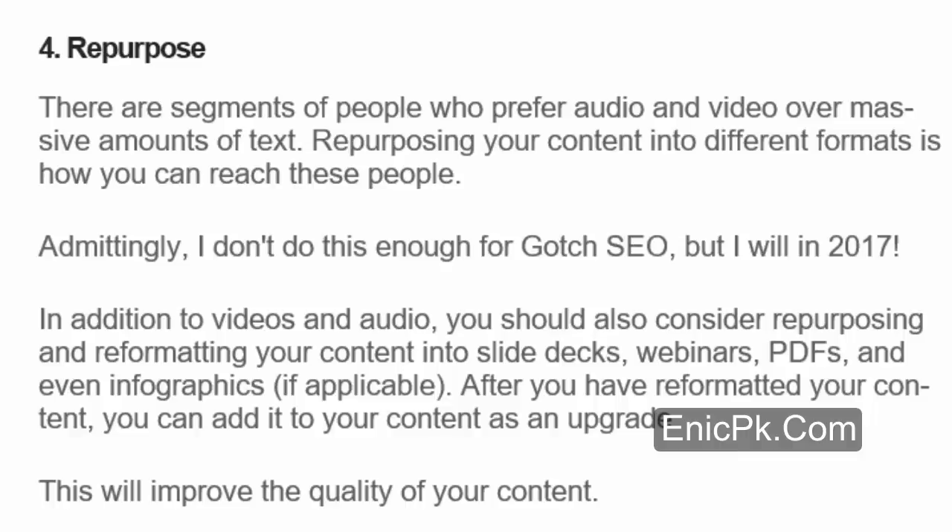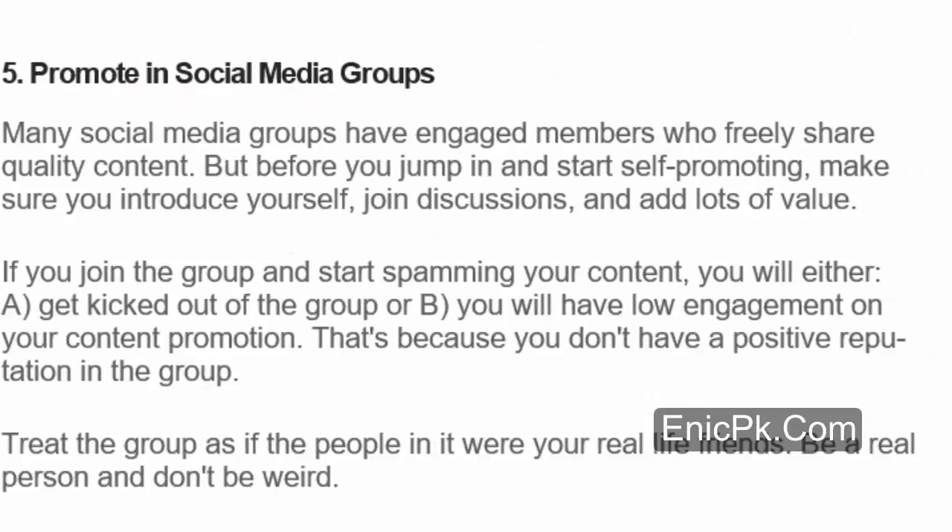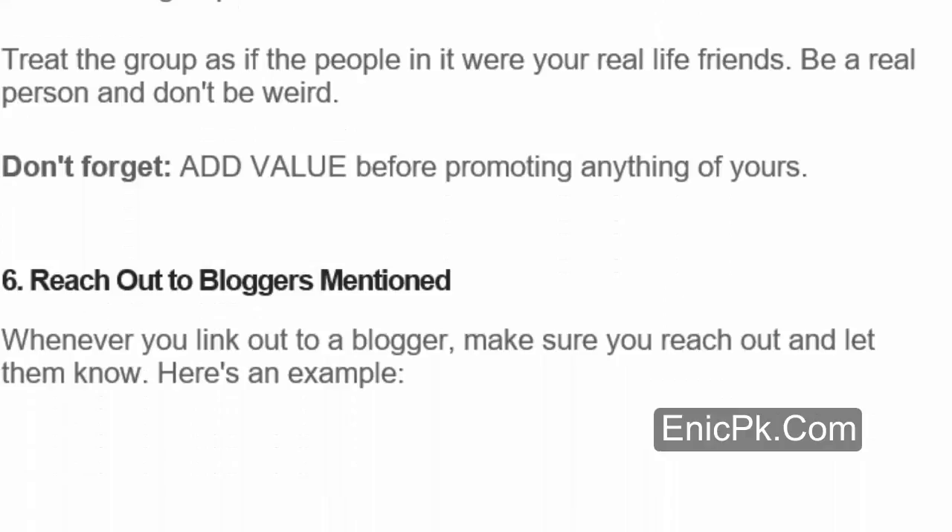After you have reformatted your content, you can add it to your content as an upgrade, which will improve the quality. There are several guides written on content repurposing I recommend reading: 'The Ultimate Guide to Repurposing Content,' '11 Genius Ways to Repurpose Content,' and 'Repurposing Content by Neil Patel.' Number 5: Promote in Social Media Groups. Many social media groups have engaged members who freely share quality content. Before you jump in and start self-promoting, make sure you introduce yourself, join discussions, and add lots of value. If you join the group and start spamming your content, you will either get kicked out or have low engagement. Treat the group as if the people in it were your real-life friends — be a real person, add value before promoting anything.